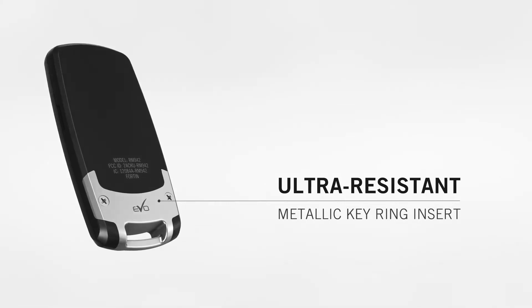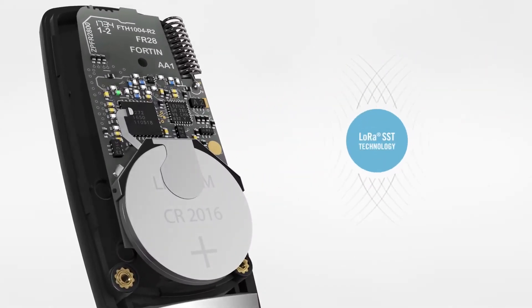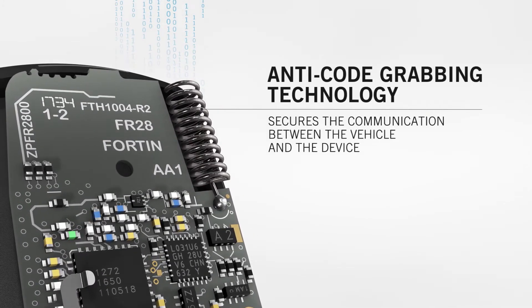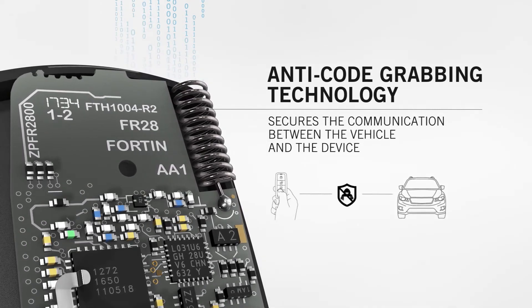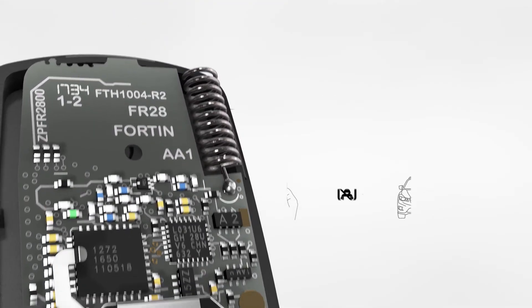And solidity required to withstand extreme conditions. Built and designed with military-grade 900 MHz LoRa spread spectrum technology, the 9 Series platform features cutting-edge anti-code-grabbing technology that secures the communication between the vehicle and the device, considerably reducing the risks of the vehicle being stolen using emerging scanning technologies.